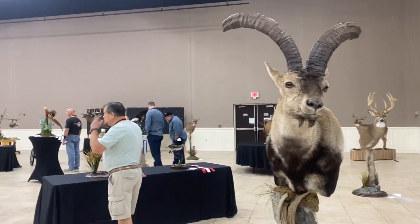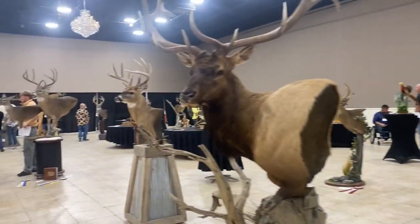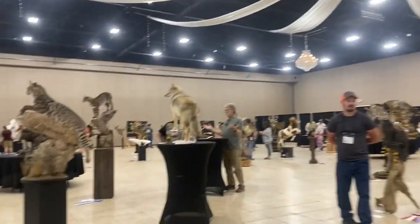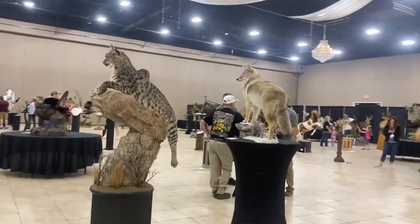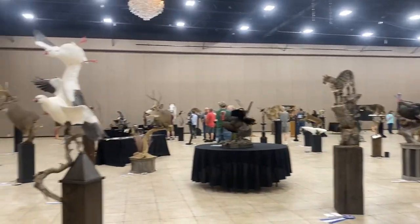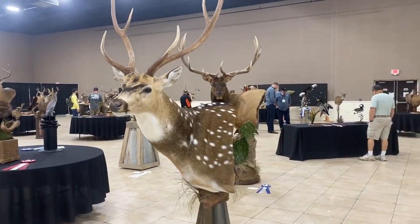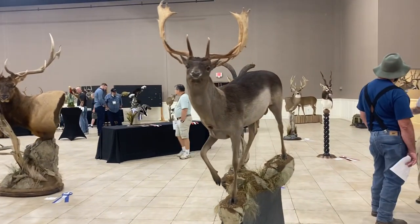This is an ibex. There's a pretty bobcat and coyote — I come back to those later in the video. This is an axis deer and a fallow deer.